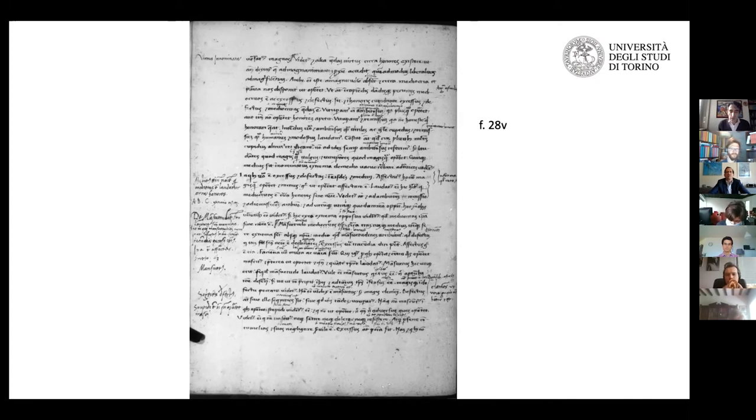I end my speech here — it was a bit scattered, just thoughts I would like to share about this manuscript and in general about how to work on such material. Thank you very much for your attention.